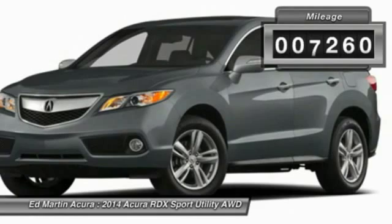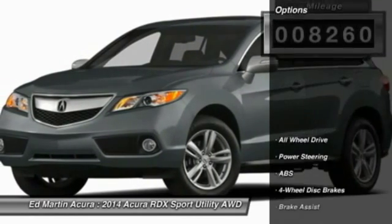This vehicle has less than 9,000 miles. Here are some of this vehicle's great options.